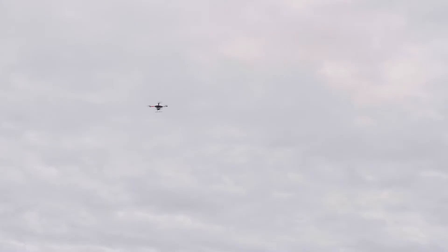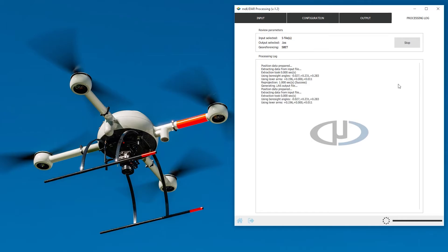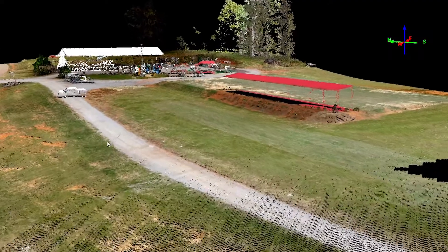When you plan your mission in MD Cockpit, fly in MD Cockpit, as well as process your data and produce your georeferenced point cloud in our MD LiDAR software.